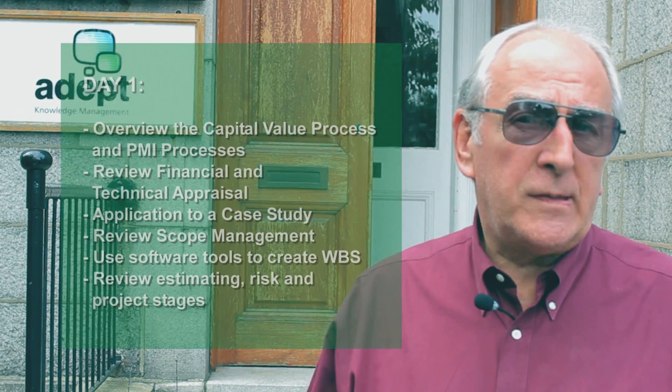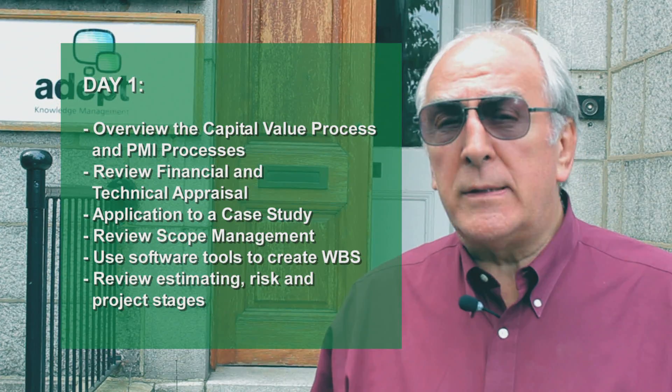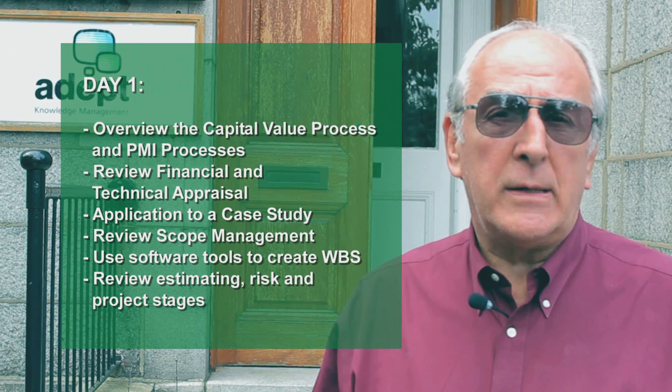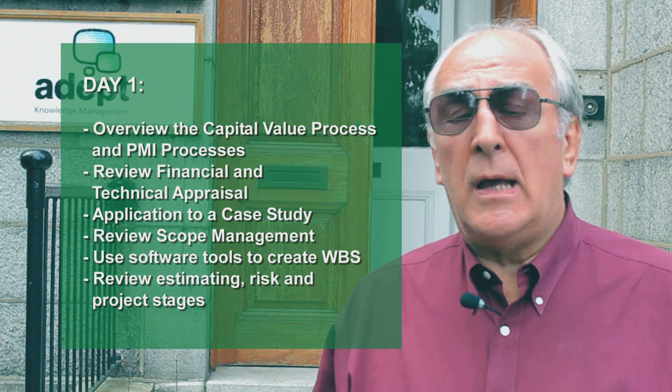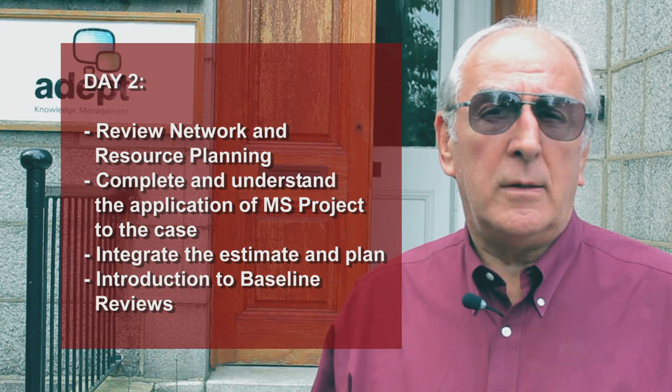The timetable of five days is split up as follows: the first day deals with defining the scope, work breakdown structure, preparing to estimate, and looking at how the estimate will eventually integrate into the plan. We deal with planning mainly on the second day.